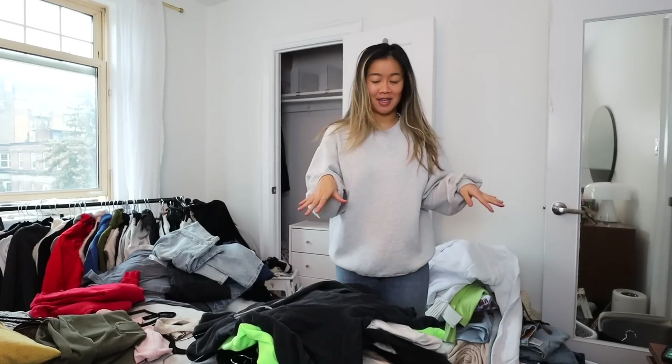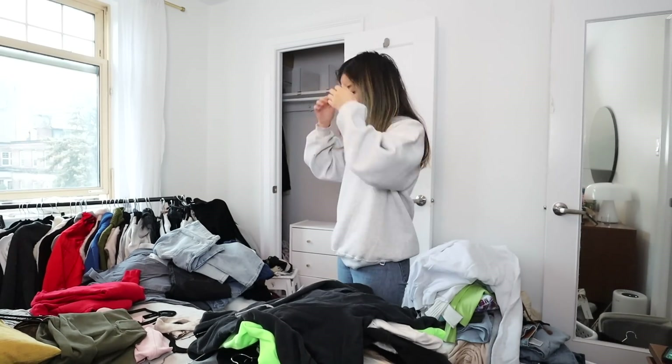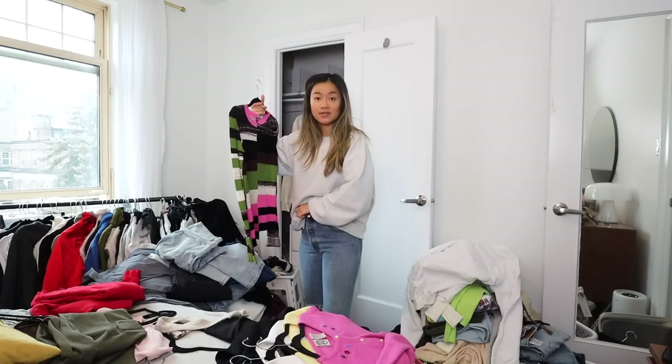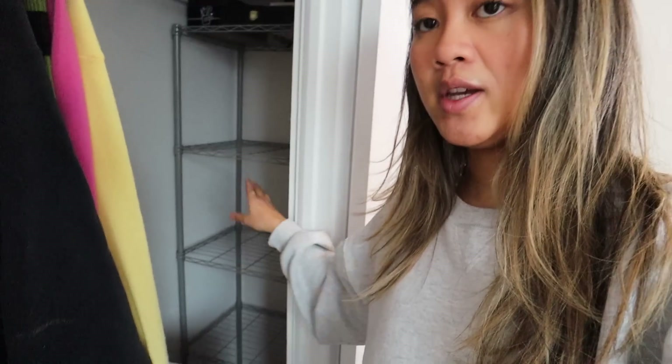I stepped out for like 10 minutes and just came back here and realized how freaking insane it looks. It doesn't even look that insane there, but we're going to start putting things back now. This is such a beautiful sweater. I haven't worn it, but I just can't part with it. It's Opening Ceremony — I got this from thredUP. I'm going to dress nice every day, guys. That's a New Year's resolution. This is where I house all of my sweatpants in this part. So actually, I'm not going to hang stuff — this is what we're going to do first. We're going to fill this sweatpants loungewear place.